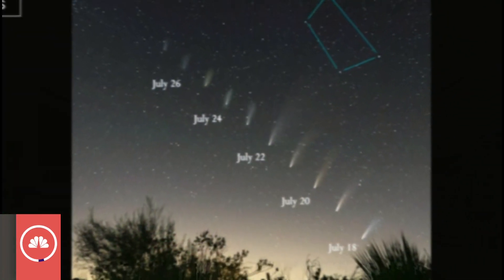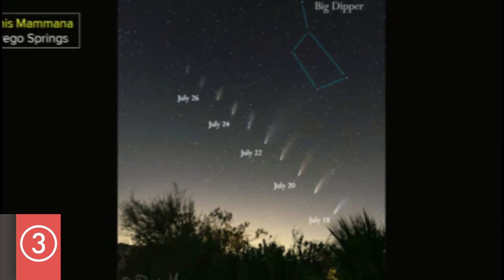This is a great example — if you look at this composite photo by Dennis Fumana from Borrego Springs. Thank you Dennis, really a good picture there.